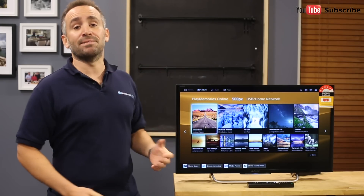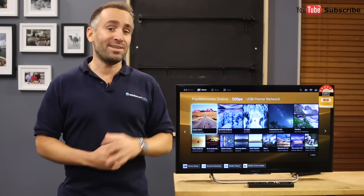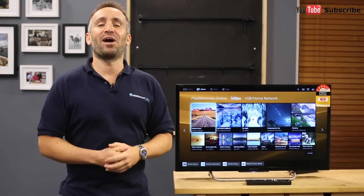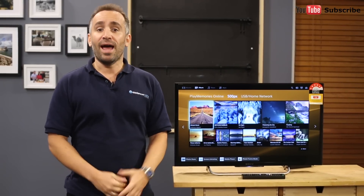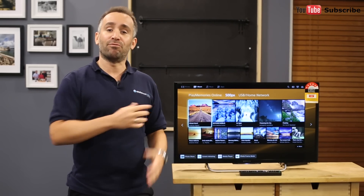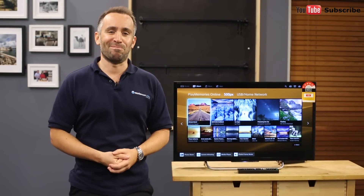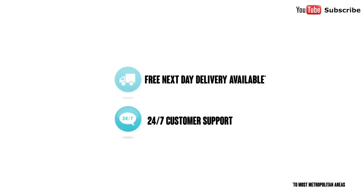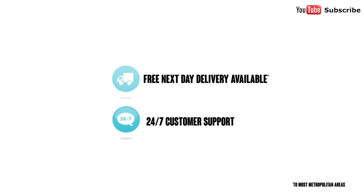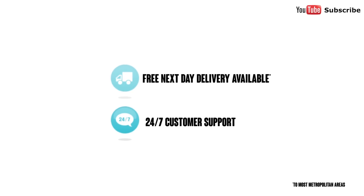And that's the Sony Full HD Smart TV, available with a one-year manufacturer's warranty. Thanks for watching, we hope this video will help you when shopping with us here at Appliances Online. Please remember to click the subscribe button for more product reviews just like this one. I'll see you next time. Bye-bye.